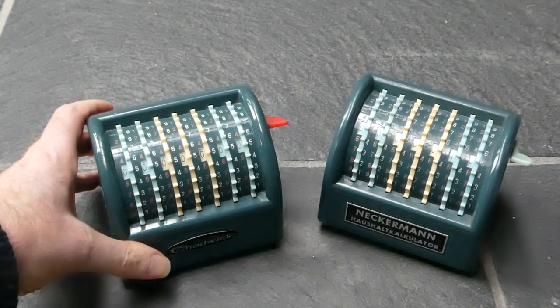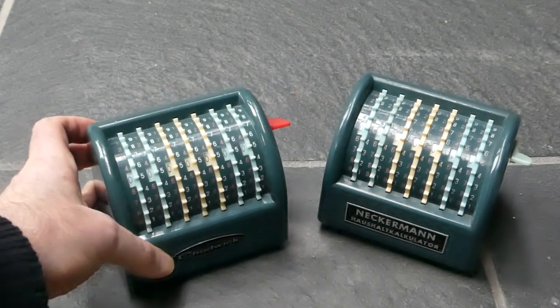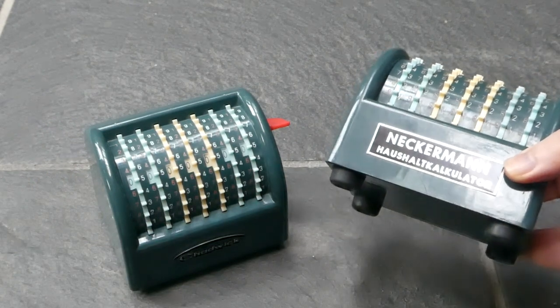These two identical machines are the Chadwick Mini Calculator and the Negermann Haushalt Calculator.